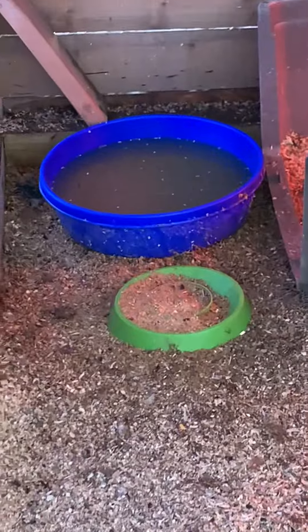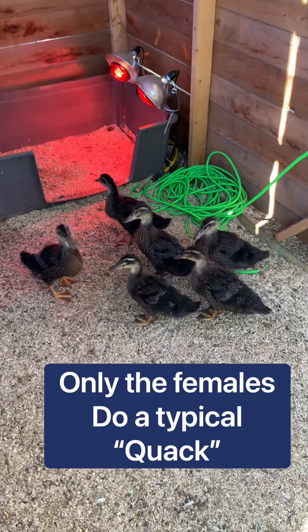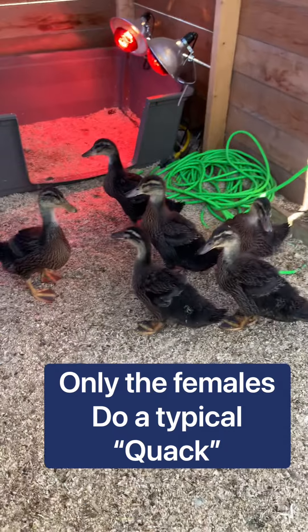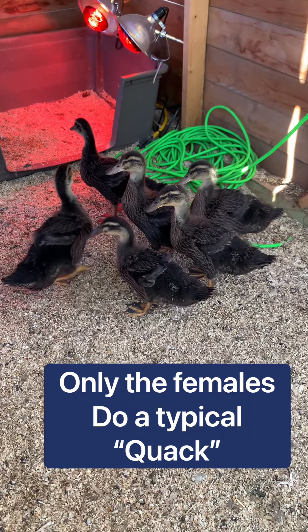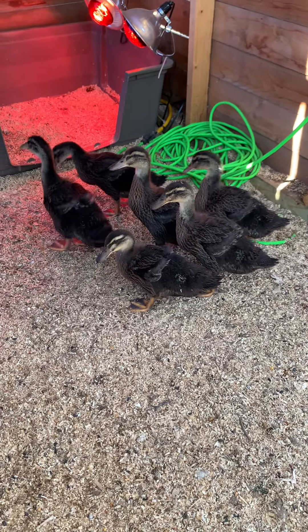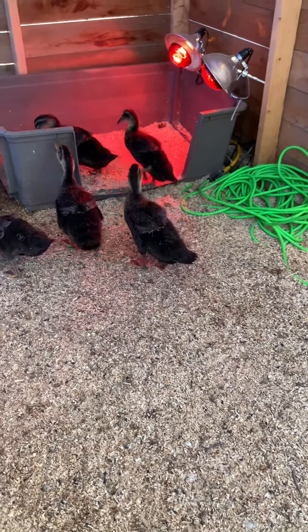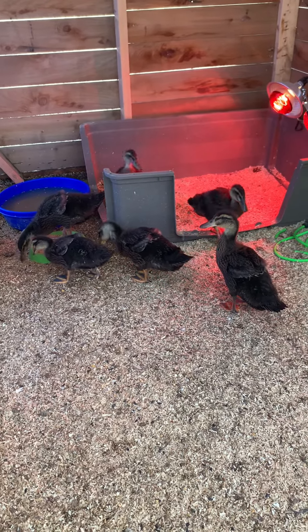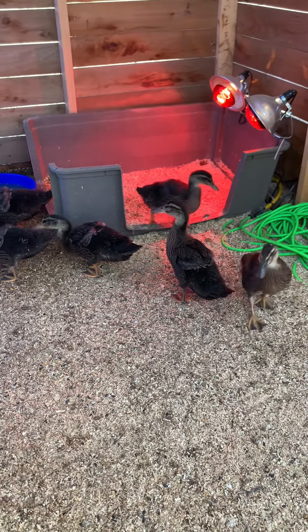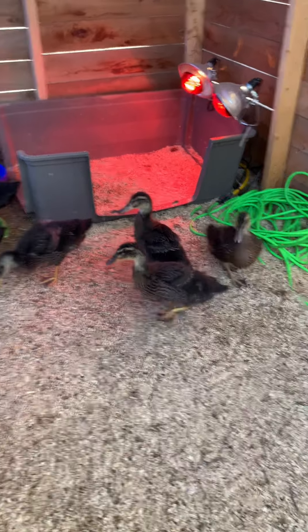Also with some supplemental heat — they're not quite fully feathered yet. And since they like to take a dip in the water, I want to make sure they stay warm tonight. Look at these little babies — look how big they are already! And I hear a little bit of quacking, so they're starting to mature. Before long, we'll have them out to the duck house out by the pond — the duck house called Duckingham Palace.